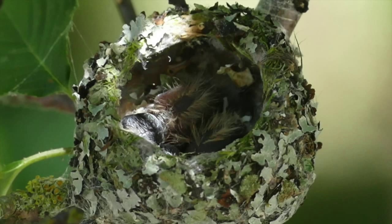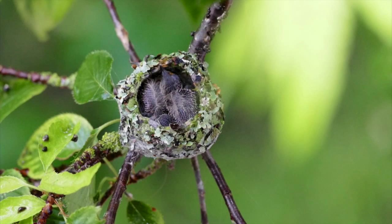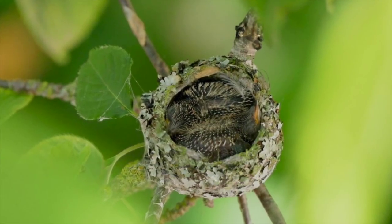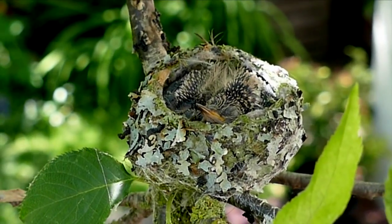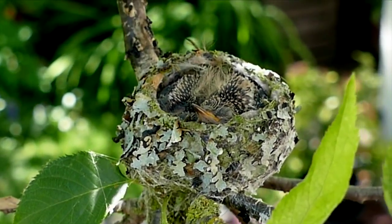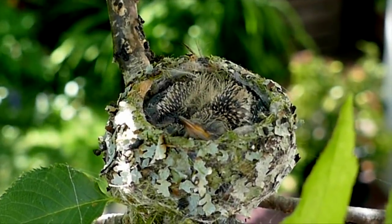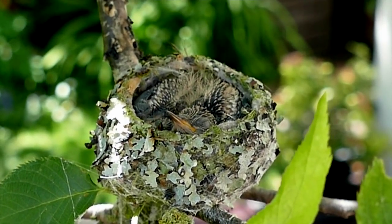It was incredible to see Hum and Buzz grow so fast. It had only been three weeks since we first discovered the nest and the eggs. And here were Hum and Buzz growing rapidly day by day to the point where there was no more room in the nest by June 19th. Their bodies and their heads and beaks were way above the edge of the nest.